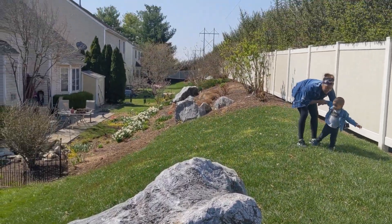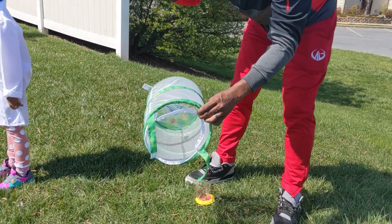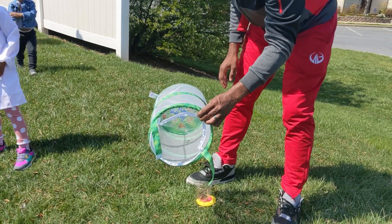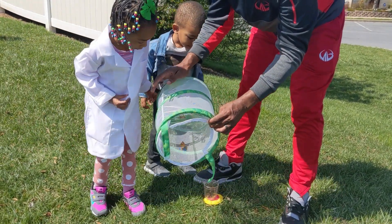There it goes. We have one more, look. One more, Dev. Look, Boo Boo, one more. Oh yeah, I see that one right in the grass. Boo Boo, we have one more. We have one more.